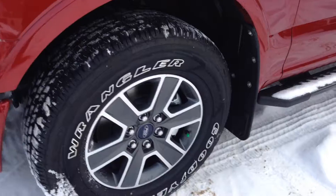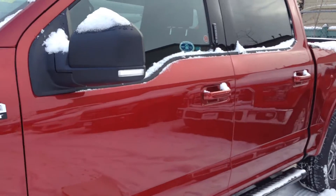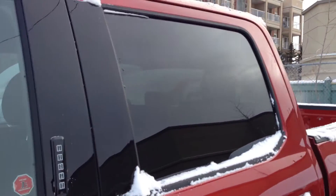It's on 22-inch alloy wheels with Goodyear rubber, comes with OEM running boards, integrated turn signals, keyless entry pad, as well as OEM tinted windows.